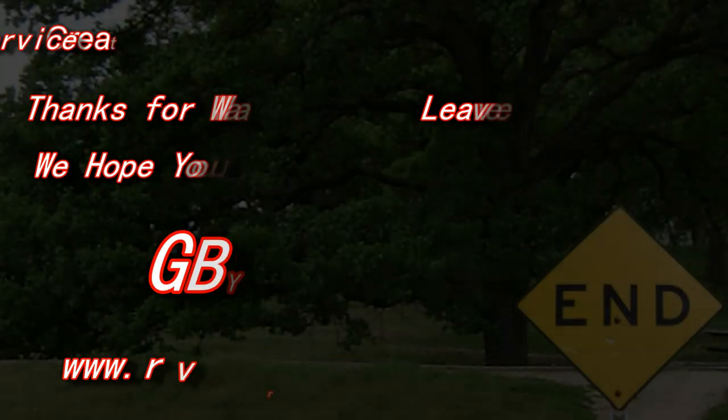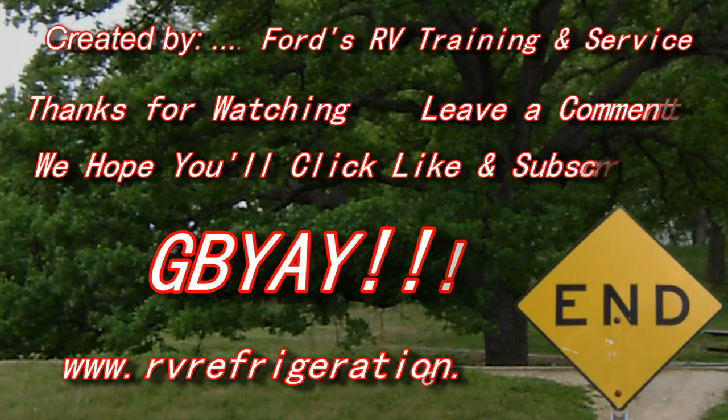If we can help you in any way, go to RVrefrigeration.com. Look at the videos — maybe you can find something there to help yourself. But if you can't do it yourself, then maybe we can help you. So, take care. Absolutely. Thank you.